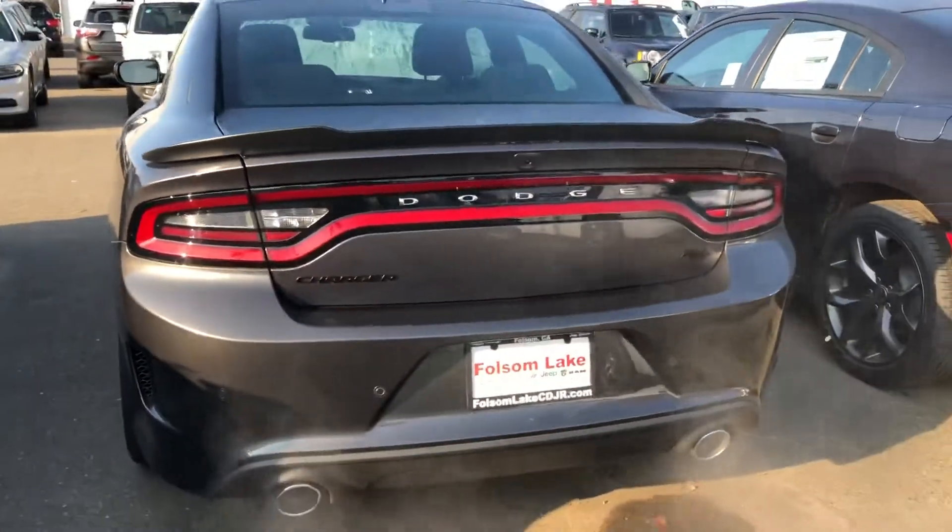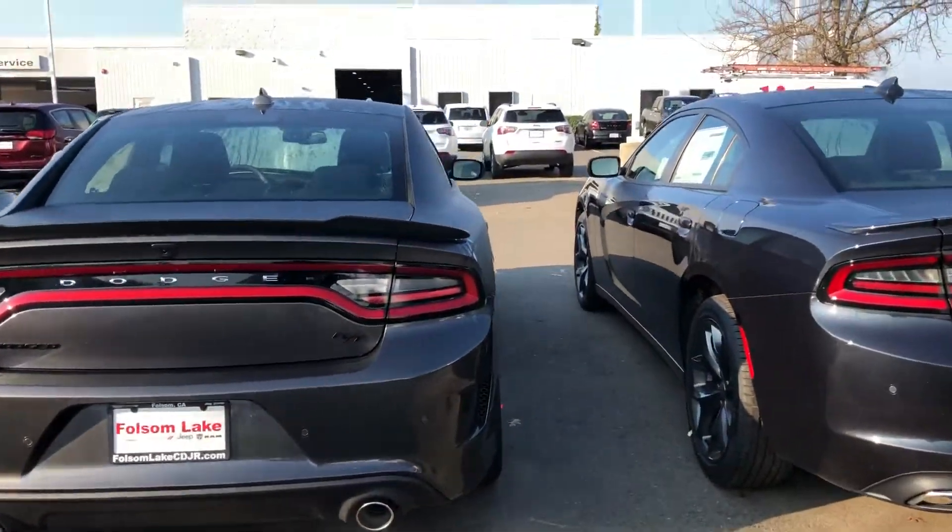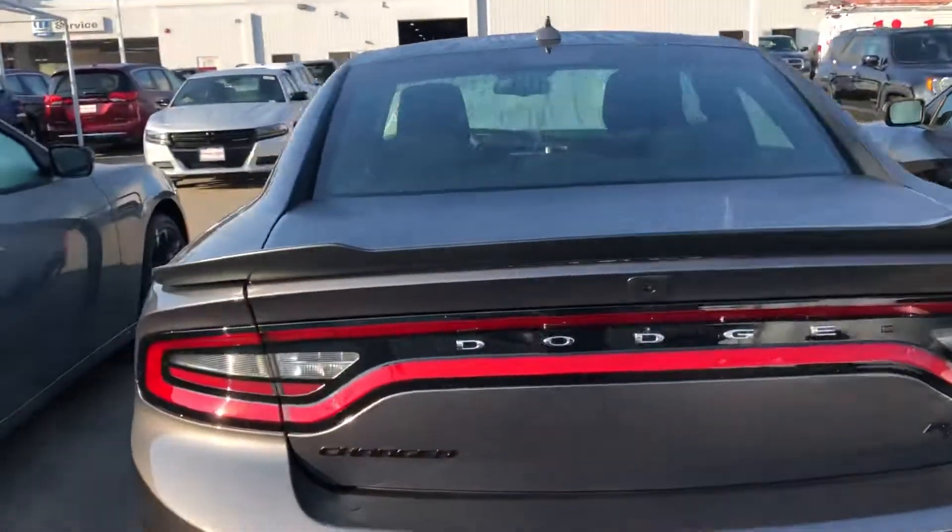Coming around to the back, you can see you do have your black badging, dual exhaust, rear parking sensors, and your shark fin up there.